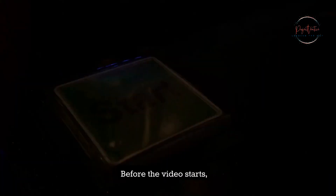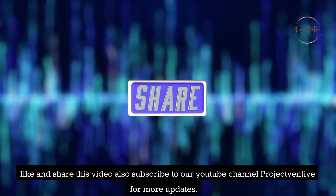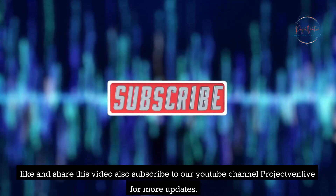Before the video starts, like and share this video, and also subscribe to our YouTube channel Project Ventive for more updates.